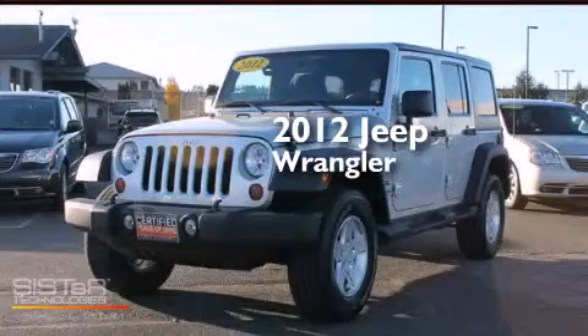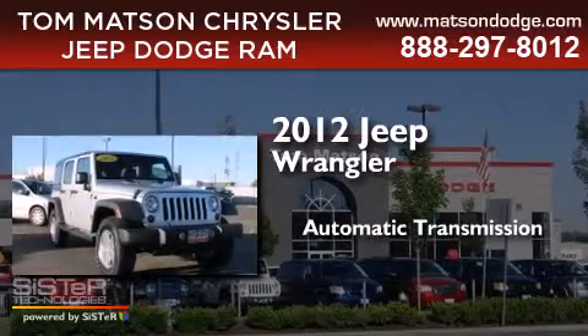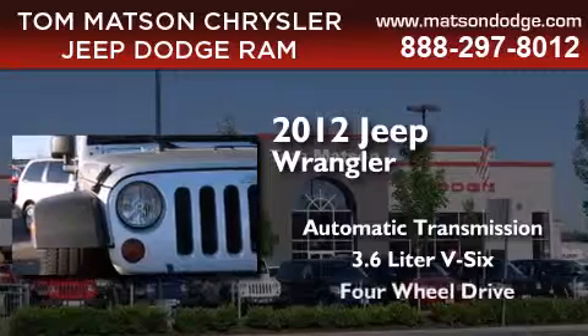This is a 2012 Jeep Wrangler. This SUV has an automatic transmission, a 3.6-liter V6, and 4-wheel drive.